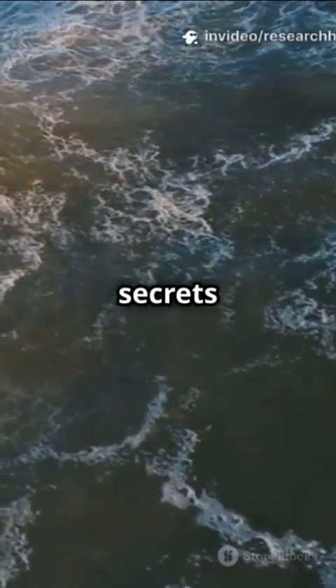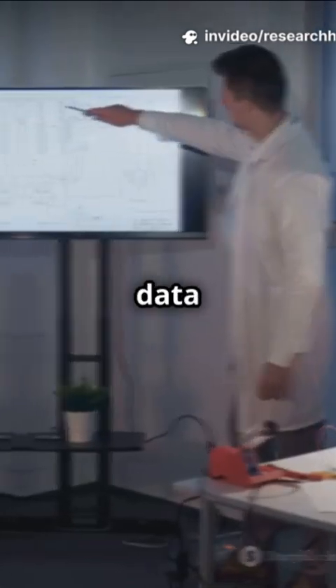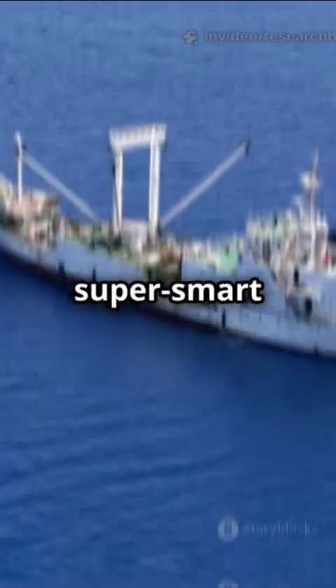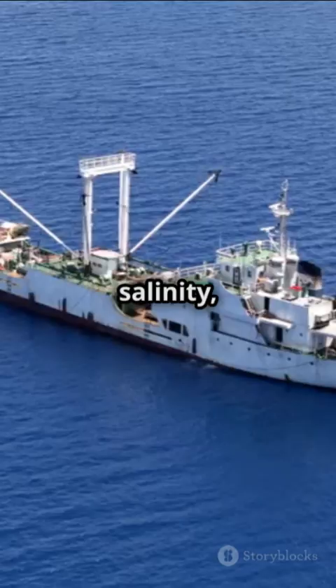What if the ocean could text us its secrets every single day? With data assimilation, it kind of does. So what's data assimilation? Think of it as a super smart blender. It mixes real-time ocean observations — like temperature, salinity, and currents — with computer models.